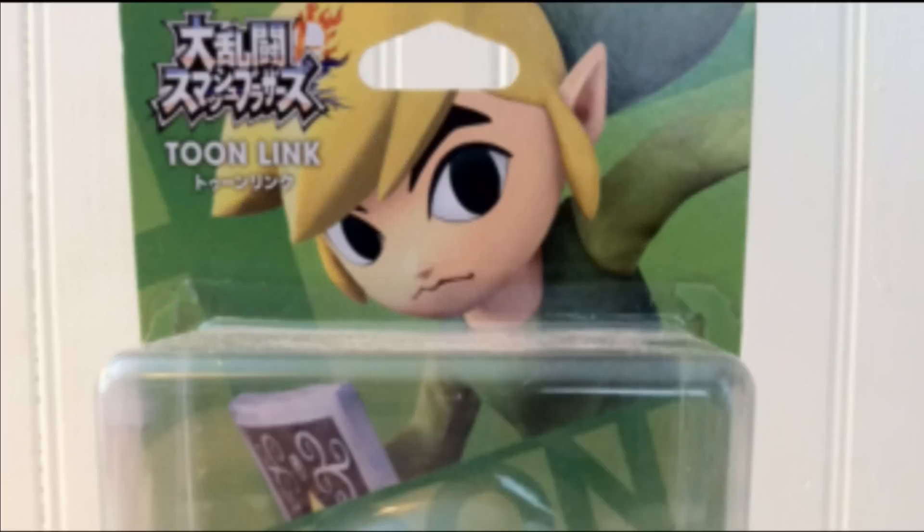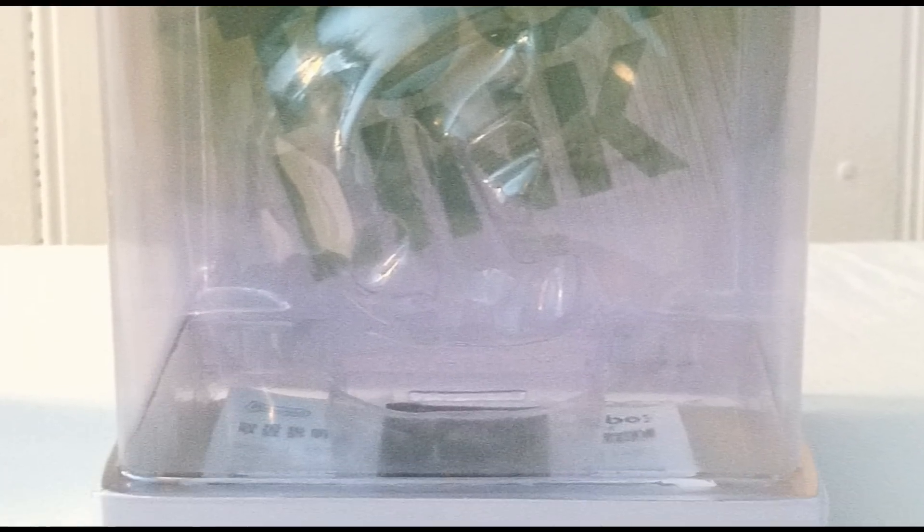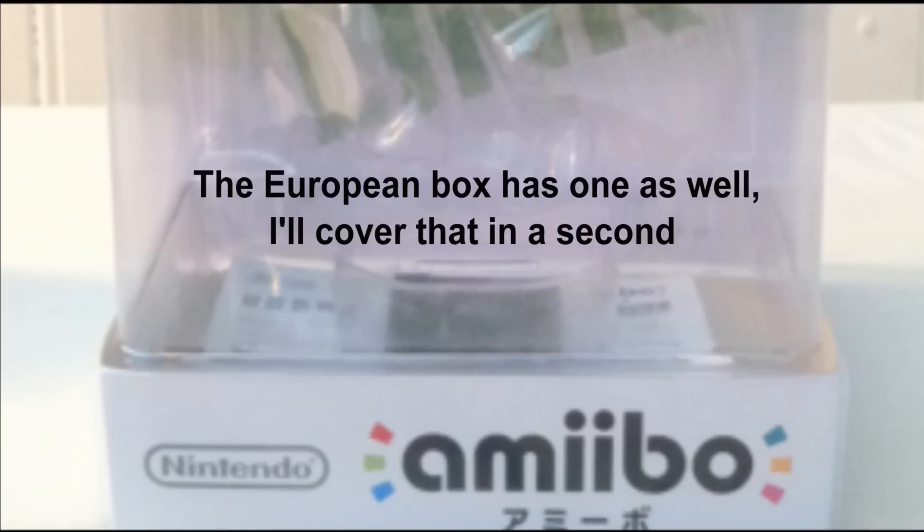The Japanese amiibo probably strays off the most in differences. The Smash Bros. logo is now in Japanese text with the American-style name under it, but then a translation to katakana Japanese under that. And there's completely no text in the top right hand corner, unlike the European and American versions. One of the more interesting differences is that, besides the translation of amiibo at the bottom, the Japanese box comes with an instruction pamphlet under the amiibo — something none of the other region boxes have.